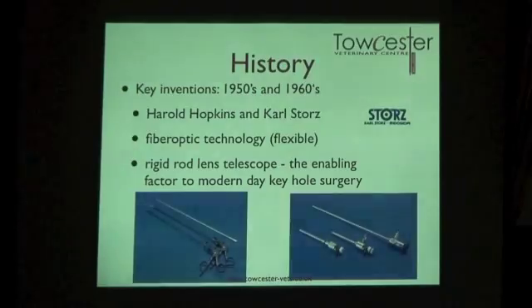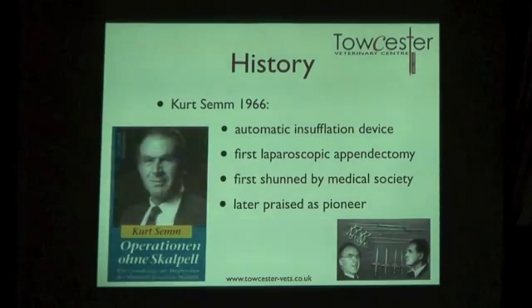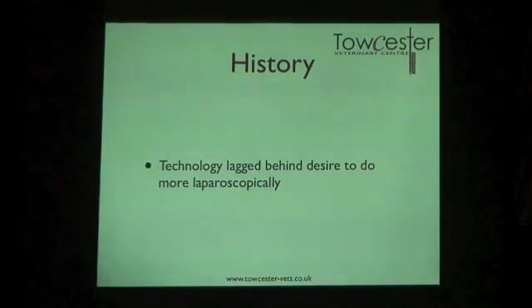Karl Storz and Harold Hopkins were instrumental in developing fibre optics and the rod lens telescope — the type of telescopes used today — providing a clear view and good illumination. That was a key development in the 1950s and 60s. One notable pioneer began performing laparoscopic appendix removal, and the German medical society thought he was absolutely crazy and nearly struck him off — only to praise him as a wonderful pioneer ten years later. So there was always a tension between technology and the desire to do more laparoscopically.